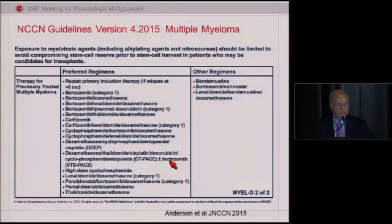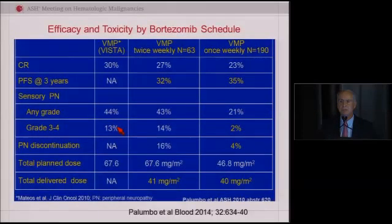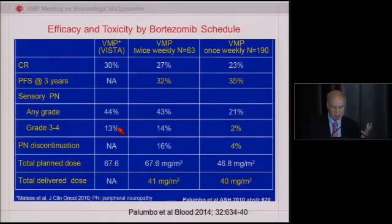The most recent approval is carfilzomib, approved as a single agent in accelerated fashion three summers ago, and now just receiving approval based on carfilzomib, lenalidomide, and dexamethasone — and I'll show you that data too. We then need to figure out, and I'll show you in the cases, how we think about which of these available regimens we should use.